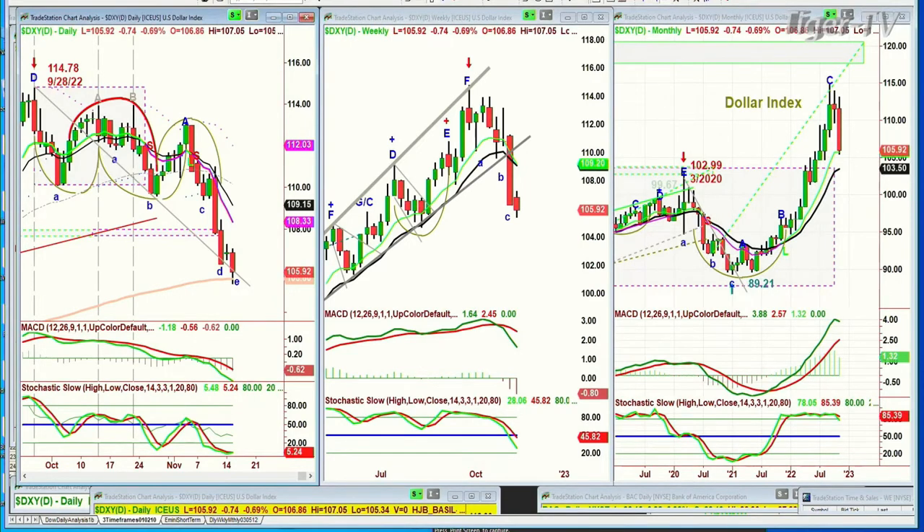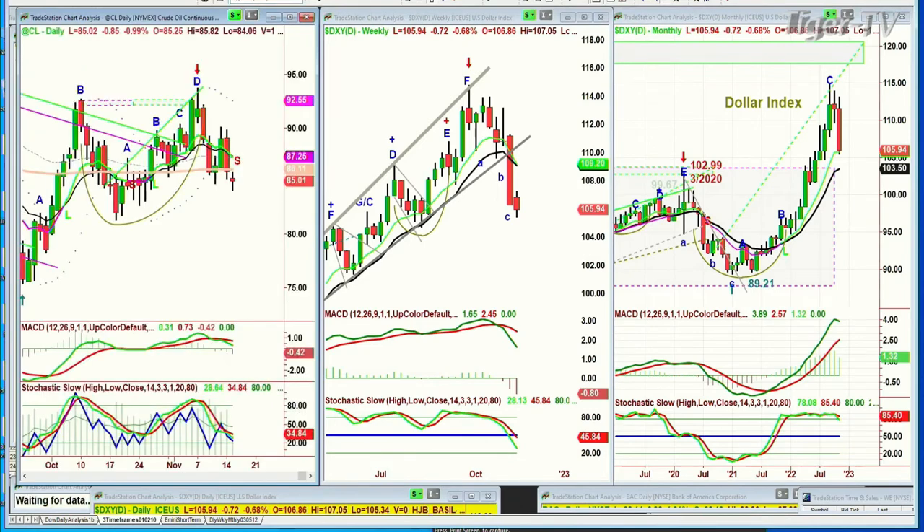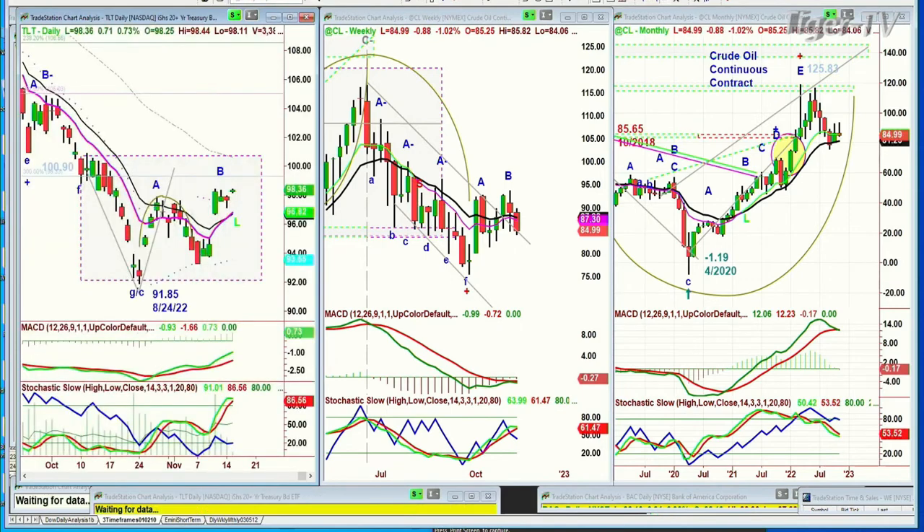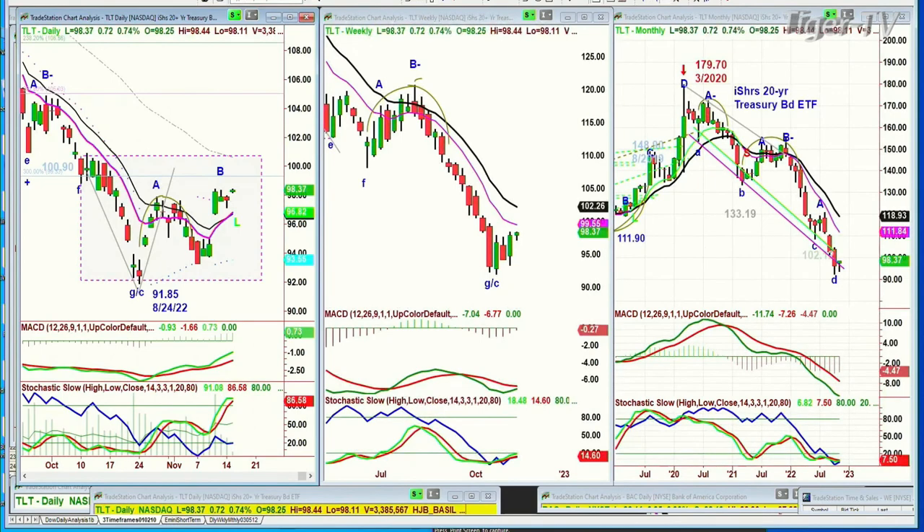The dollar keeps pulling back, so gold is at its 200-period moving average resistance and the dollar is at its 200-period exponential moving average support — we're going to be watching this closely. We're also looking at crude oil, which has been pulling back — it's down again today, down a dollar at 85. Watching this closely because it's really helping the market in the sense that there's some alleviation of the pressure from higher yields. We're looking at the TLT at 98.37.